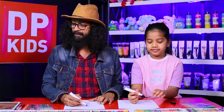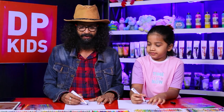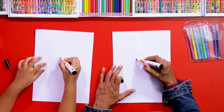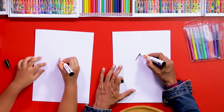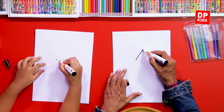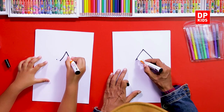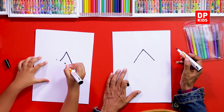Shall we start then to draw? Of course the birds also must be there. First, we are going to draw kind of a house. Draw a line like this and another line like this — it's like a roof.